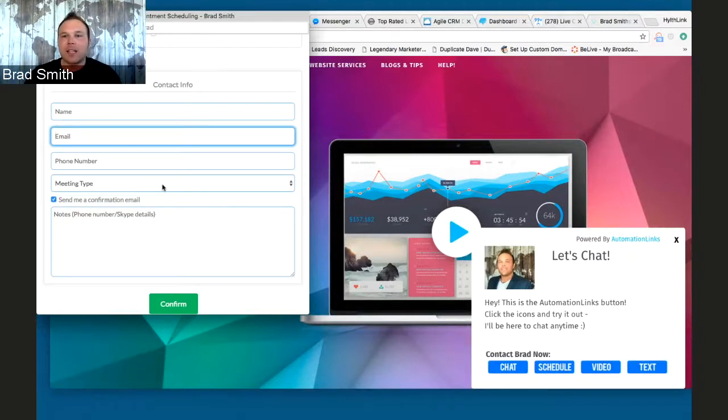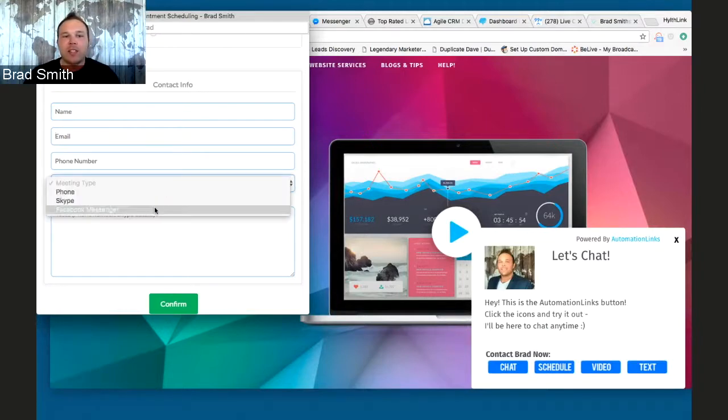The last thing on the scheduler I wanted to point out is you can actually change your meeting type. Let's say you'd rather talk via Skype — we can set up a Skype call through this. Or a phone call — we like to speak with people through Facebook Messenger, doing chats or even a phone call. I'll get on the phone and call someone through Messenger, especially if they're out of the U.S. I think this is a great way to really get connected with people, and we are seeing awesome results.